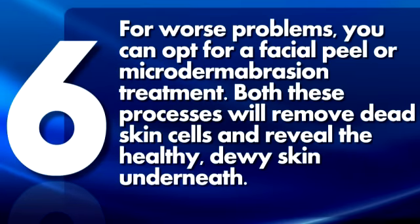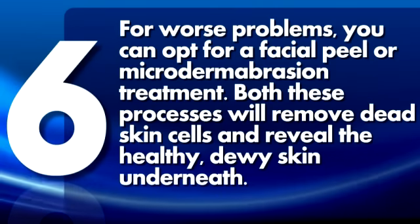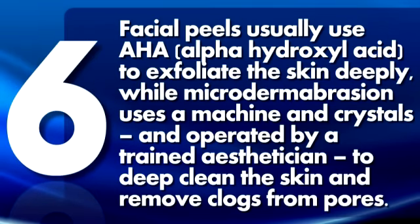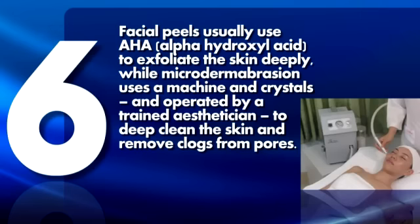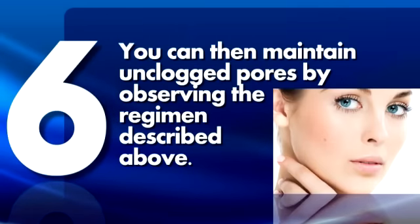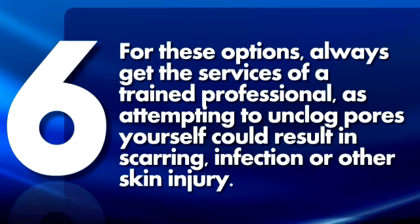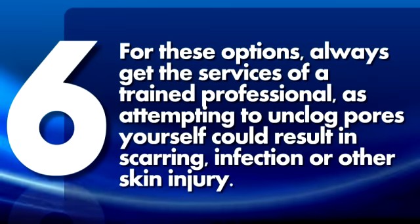6. For worse problems, you can opt for a facial peel or microdermabrasion treatment. Both these processes will remove dead skin cells and reveal the healthy, dewy skin underneath. Facial peels use AHA (alpha-hydroxyl acid) to exfoliate the skin deeply, while microdermabrasion uses a machine with crystals operated by a trained aesthetician to deep-clean the skin and remove clogs from pores. You can then maintain unclogged pores by observing the regimen described above. For these options, always get the services of a trained professional, as attempting to unclog pores yourself could result in scarring, infection, or other skin injury.